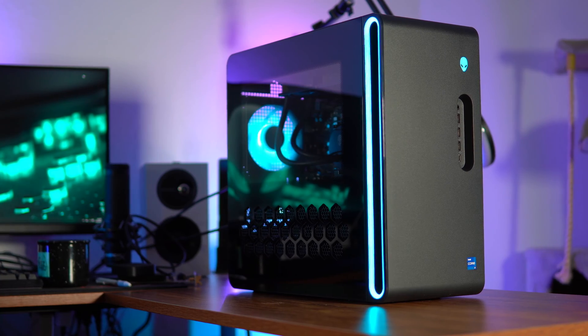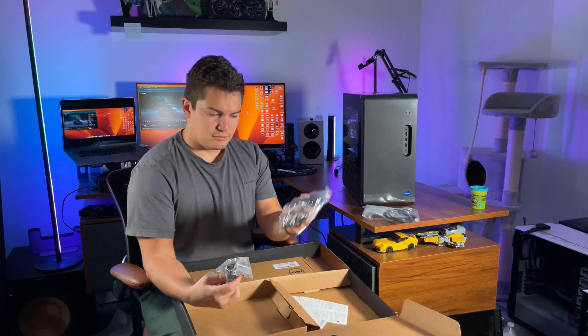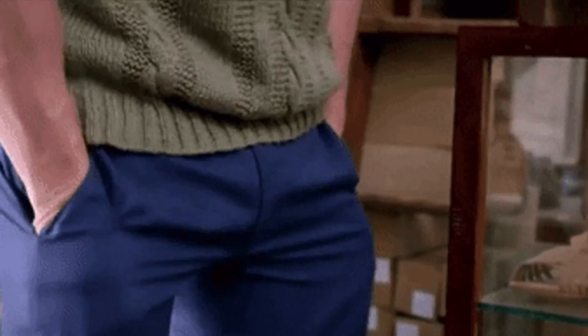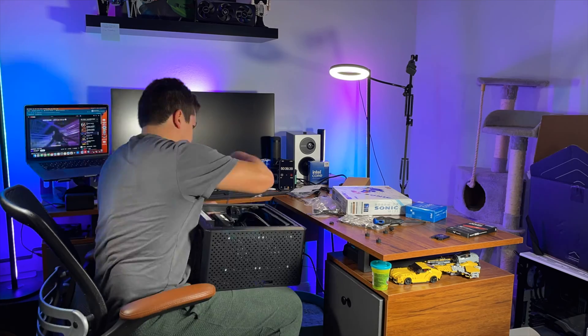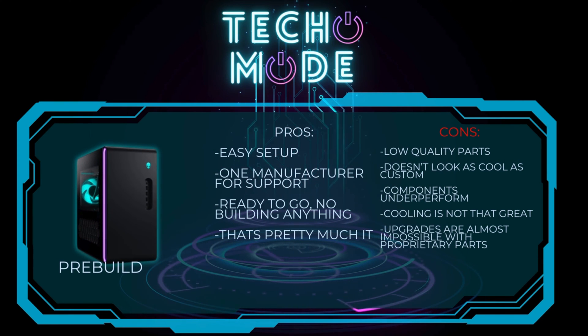After all these tests, what does this actually mean? If you want an almost plug-and-play experience when PC gaming, buying a pre-built PC is the way to go. It took me about 21 minutes to set up the pre-build and almost an hour and 20 minutes to build and set up the custom PC. But if you don't have a big knowledge of PC building, expect an entire afternoon to build your new PC. Breaking it down: the pros of a pre-build are easy setup, one manufacturer for support, and it's ready to go with no building required. The cons are that pre-builds usually have low quality parts, typically don't look as cool, components can underperform, the cooling is not great, and upgrades are almost impossible with proprietary parts.